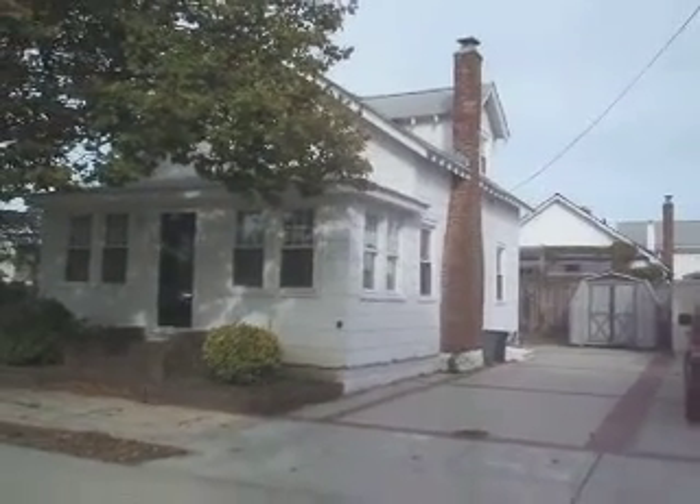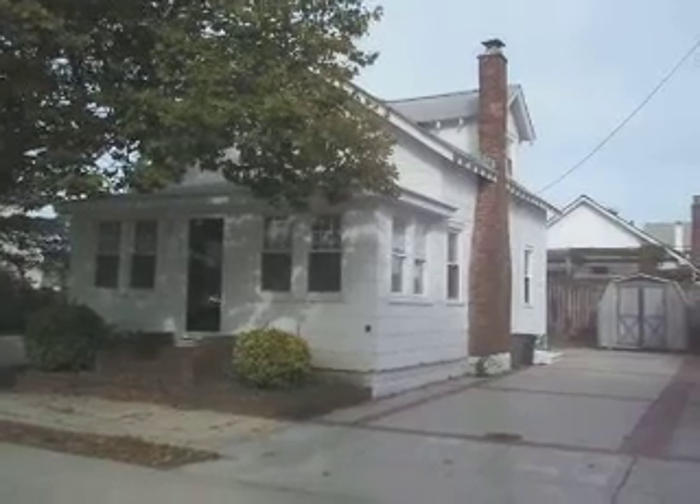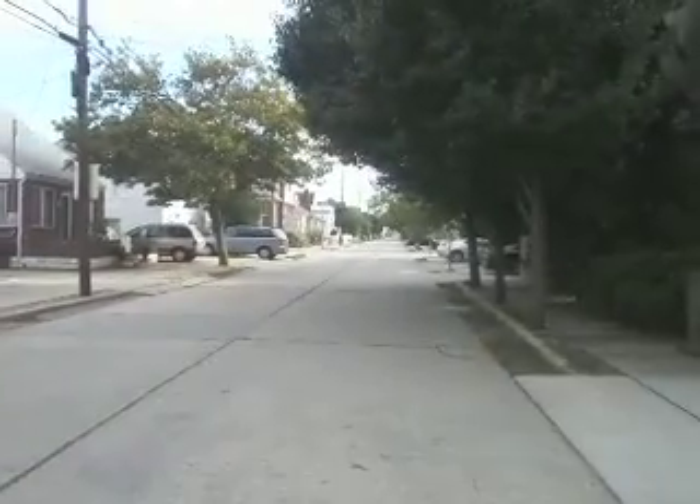Set up as a seasonal furnished rental, two bedroom beach house, and it's a block and a quarter to the beach.